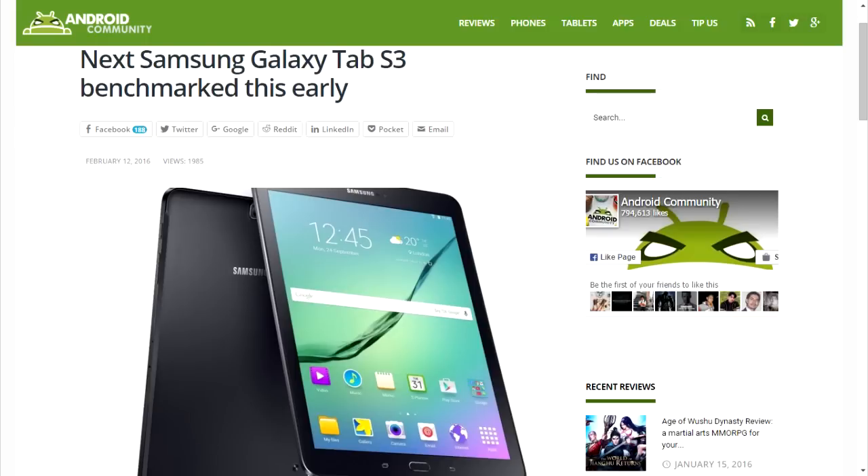This is going to be a video about the rumored Samsung Galaxy Tab S3, and Apple's new iPad Air 3 is rumored to be coming out on the 18th of March. That's the announcement date; the release date I'm not sure of at this moment, but Samsung wants to make a tablet to compete with that.